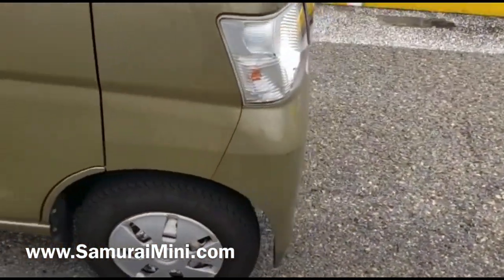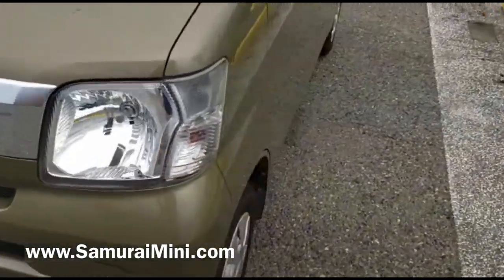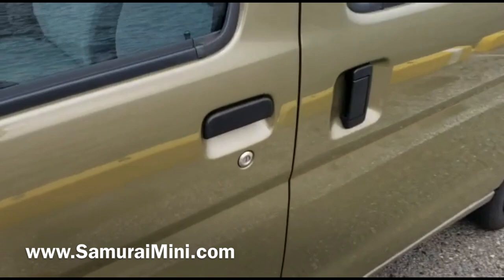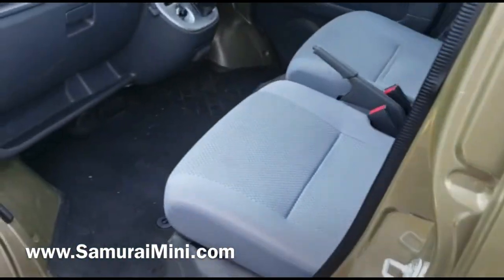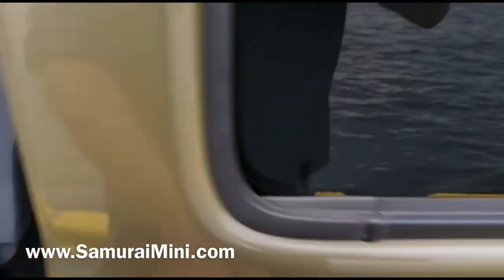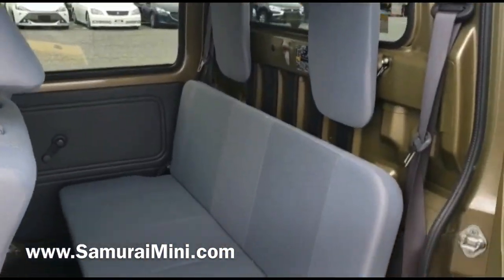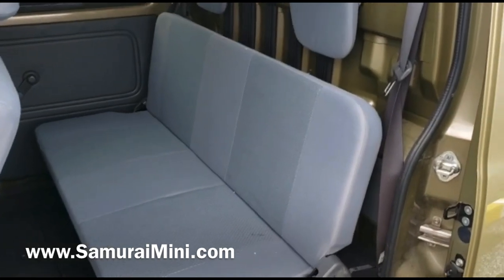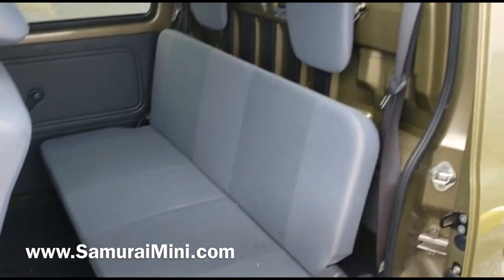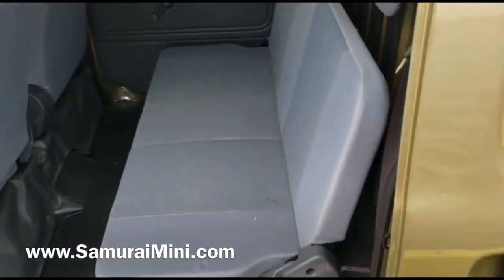Have a look around — the bodywork is all pretty clean. In here the seats are clean as well. It's got dual sliding doors on the back, one on each side, and seats in the back for two people with seat belts. You could probably squeeze three in, but there are only two seat belts.